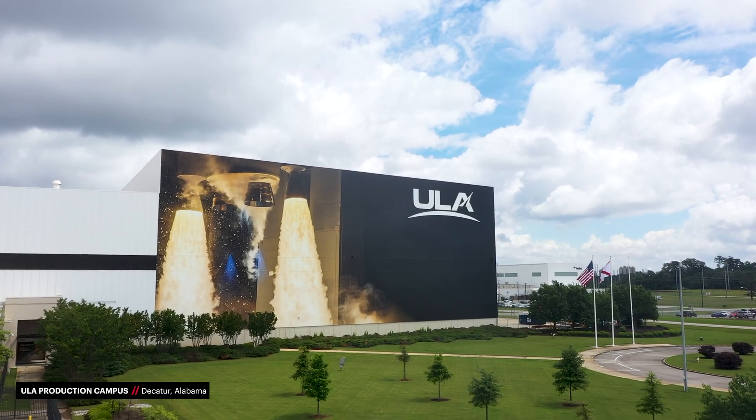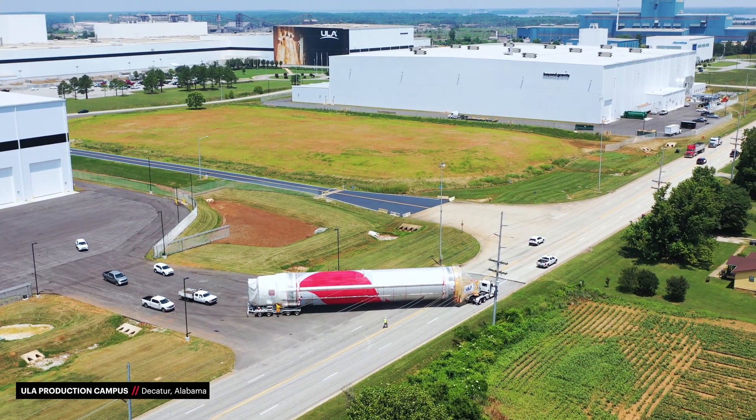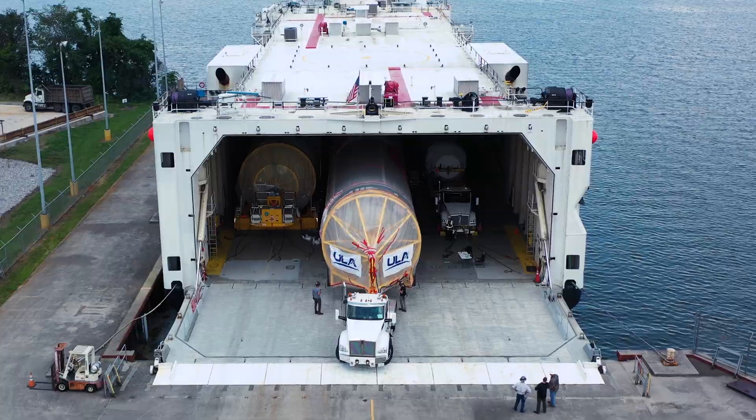Following production in Decatur, Alabama, ULA's Vulcan rockets are shipped to launch sites in Florida and California using ULA's specially designed cargo ships.